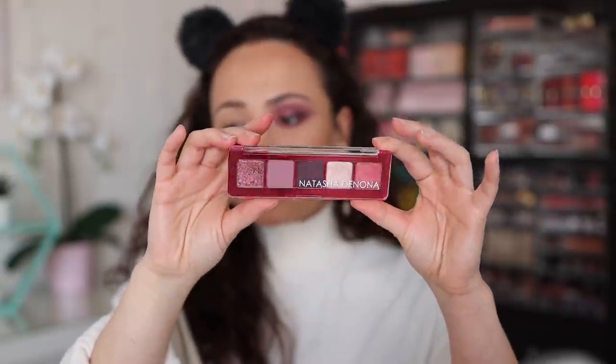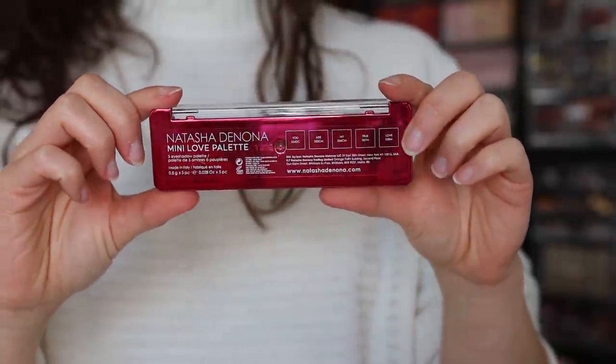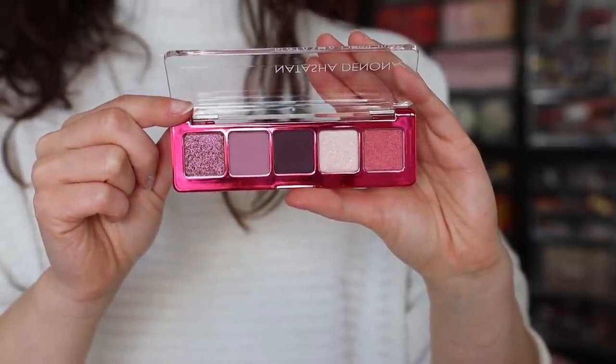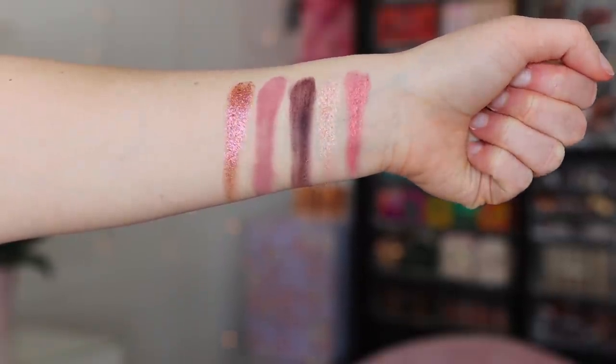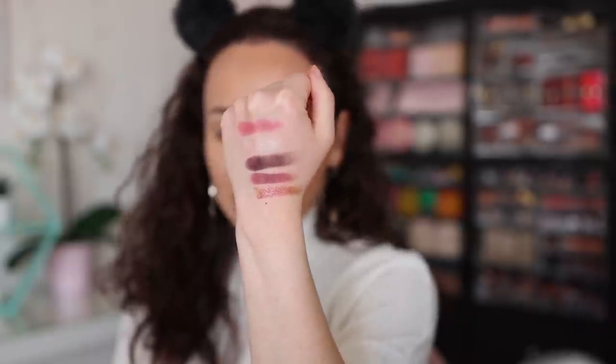We're going to get started with the Mini Love Eyeshadow Palette. Packaging-wise, it has that gorgeous chrome hot pink packaging with a clear top, similar to all the other Mini 5 pan palettes. It has a 24-month shelf life and is made in Italy. The colors are named You Are My True Love — each name makes a sentence, which is really cute. The color story has more purples and some pinky shimmers. You get a whole range of depth, different textures, two shimmers, two mattes, and one foiled shade. Overall, very functional and versatile.